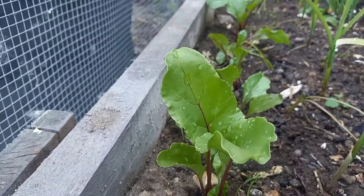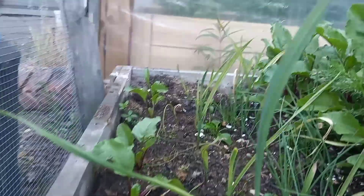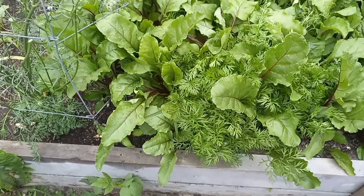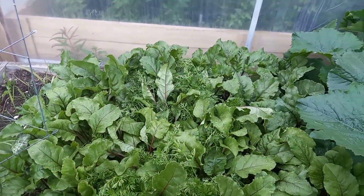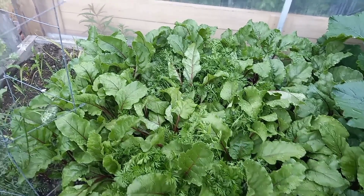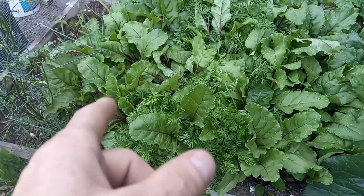These beets are actually beets that I transplanted. When I was thinning out, I transplanted a row of beets in here, so that's why they're stunted back a little bit. That's carrots and beets kind of mixed together — I think it looks really cool though. And Kara is going to harvest some of the beet greens for salad tomorrow night, so that's going to be really good.